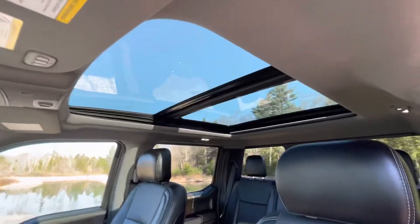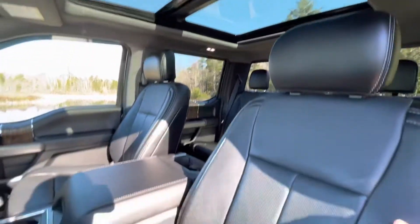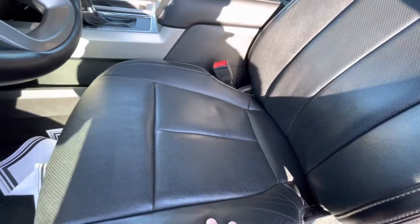You do get this stunning panoramic moonroof which brings in a lot of natural light to these beautiful black leather seats that are in extremely great condition.